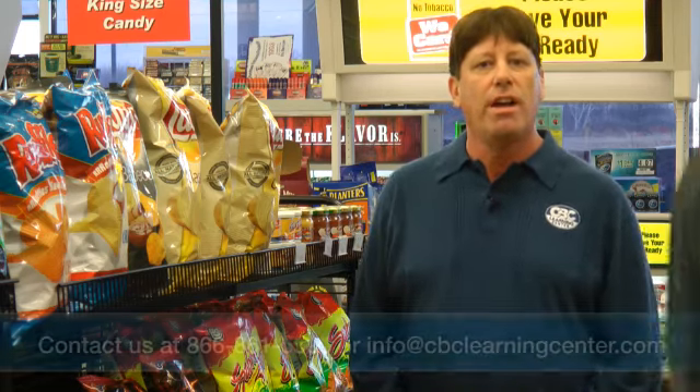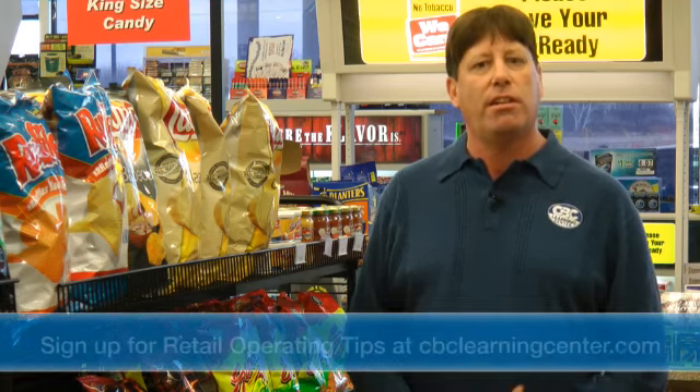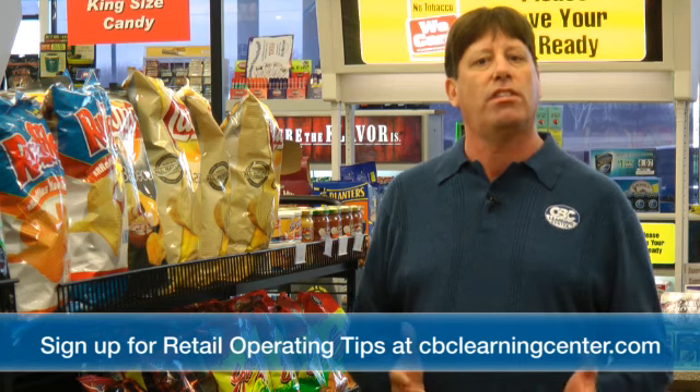If you have any questions about advertising your deals or about any store operations questions at all, contact a CBC Learning Center specialist. We're here to help. Sign up for our retail operating tips at cbclearningcenter.com. Thank you for watching.